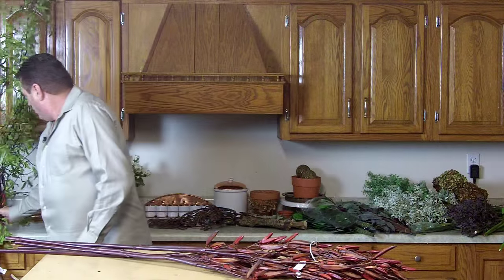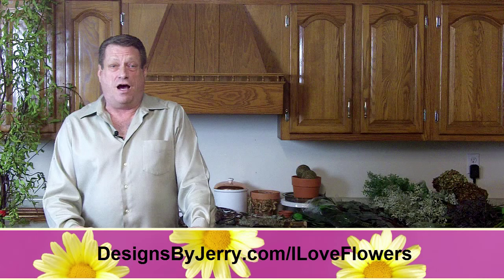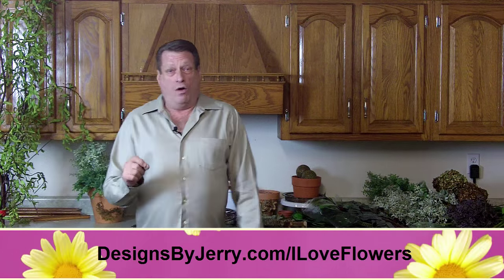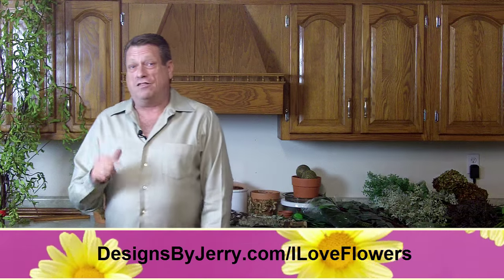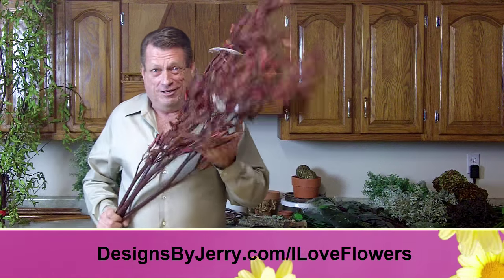Of course I know everyone thought I was crazy when I was doing my shopping today. But if you want to know where I found all of this and exactly how much I paid for it, I'm going to help you out — that's going to be my holiday gift to you. Sassy Flower Talk is going to help you go out and find some bargains to make your house look pretty or your shop look great. This is Jerry with Sassy Flower Talk and DesignsByJerry.com. Go to DesignsByJerry.com slash I Love Flowers, opt in there, give me your name and your email address, and I'll send you the video that shows you exactly where I bought this today. You're not going to believe it. See ya, bye.